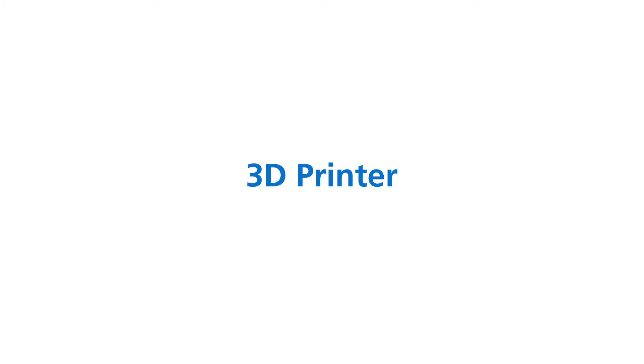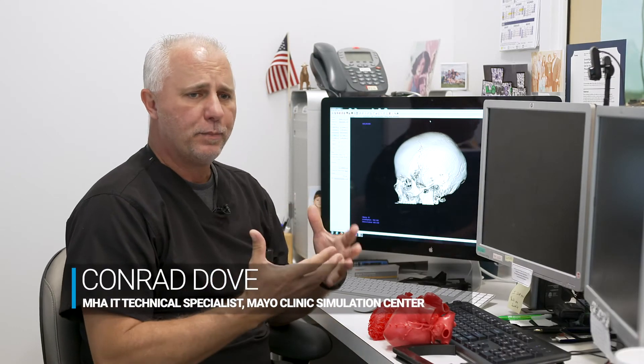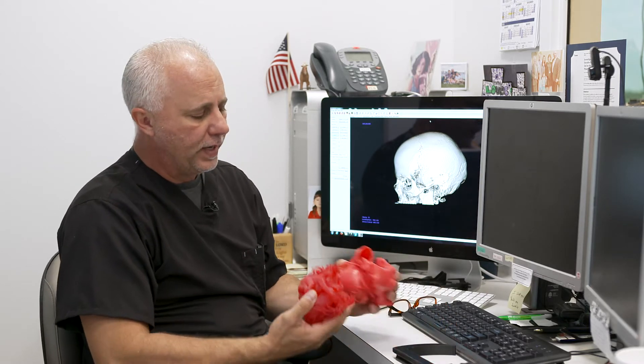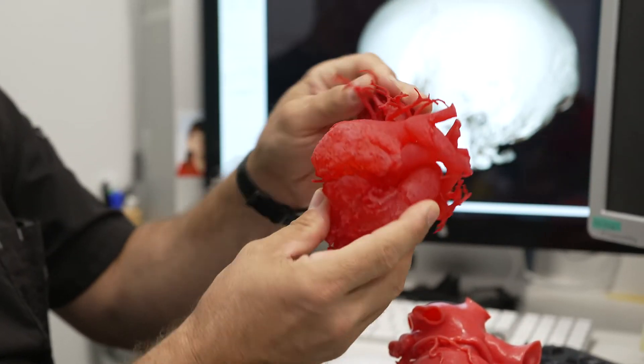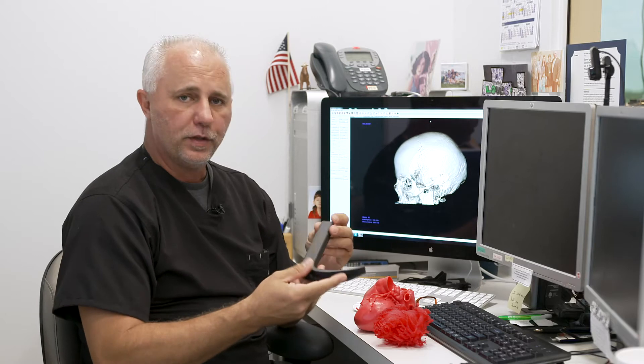One of the newest technologies that we use in medicine is three-dimensional printing. There's a lot of application for three-dimensional printing in the healthcare field — from simple anatomy models that we can show the patient, the outside of a heart, the inside of a heart, all the way to tools that we can actually use on the patient.